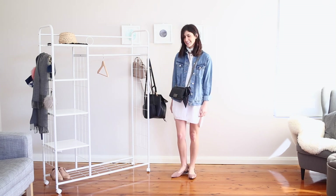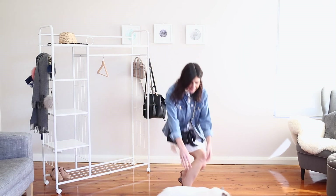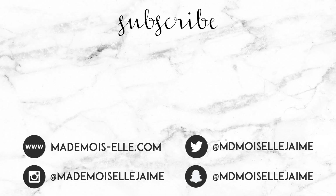Those are my seven outfits for spring that I wanted to share with you guys. I'm hoping to do a bit more of a vloggy style 'what I wear in a week' video, so if you want to see that let me know in the comments below. Thank you so much for watching and I'll see you soon. Bye!